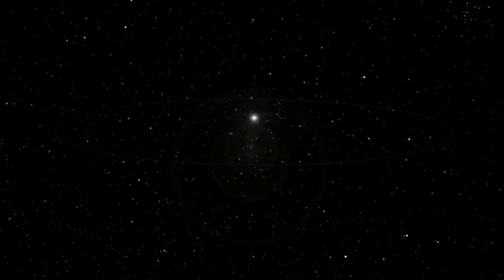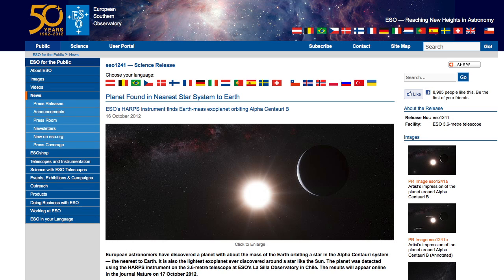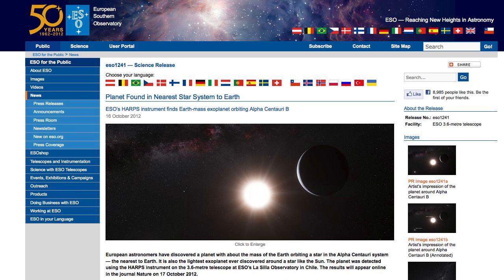Among them: is anybody else out there? Are there any planets like ours nearby? On October 16, 2012,